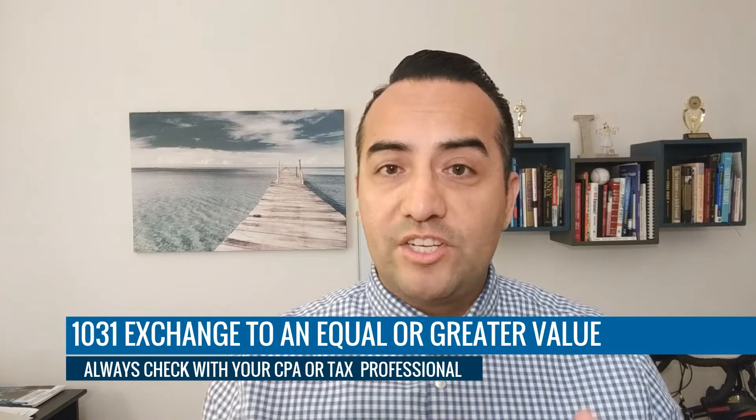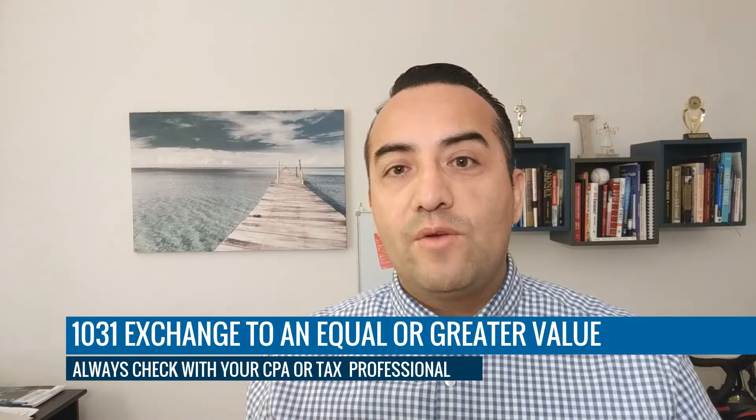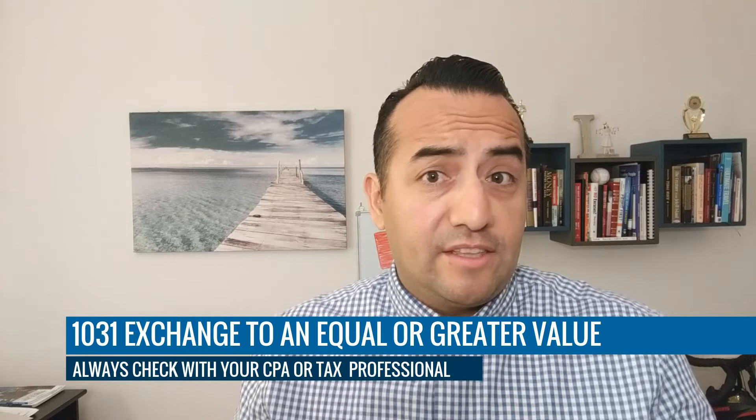Another way you could actually do it is exchanging one property for another. This is a great way to do a 1031 exchange, which basically means you're taking your equity from one property and transferring it by selling that property and moving that equity into another property. That's another great way to purchase another property with no money down, because it's equity that was already sitting there. So that's a great way to make that money work for you again.